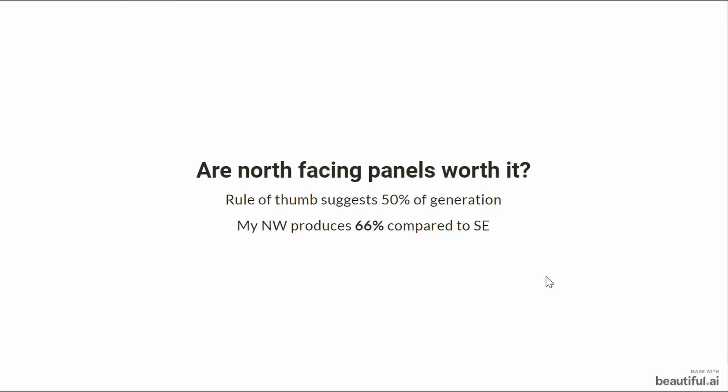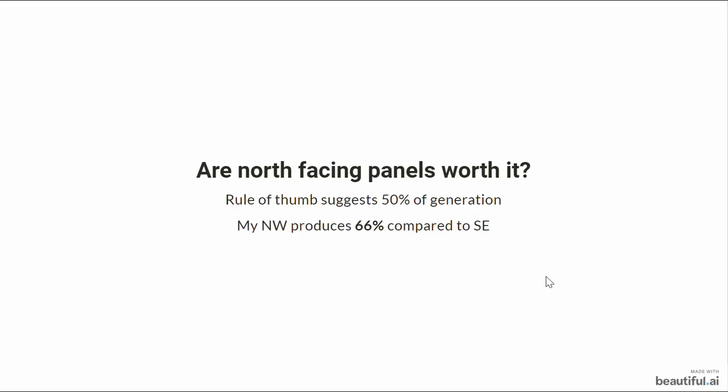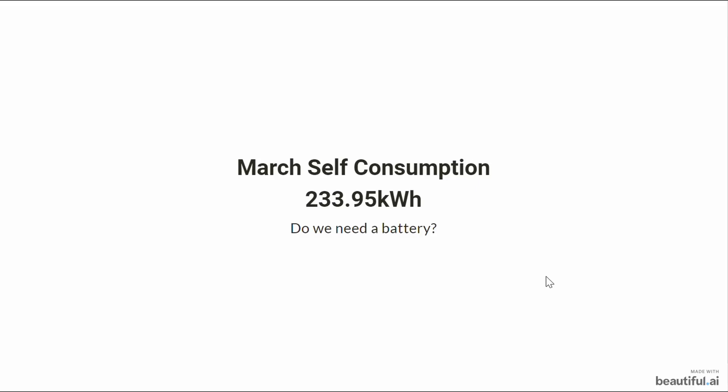Are the north-facing panels really worth it? The rule of thumb has always been 50 percent of the generation — if you had one kilowatt peak on a south aspect and one kilowatt peak on a north aspect, you'd expect the south to perform twice as well. But I'm not seeing that. I'm seeing a much smaller gap: the south panels are only performing 33 to 34 percent better than their counterparts on the other side of the roof.